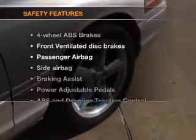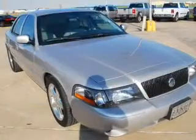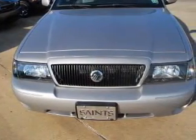If safety is a high priority, rest assured knowing that these top safety components are included. Front ventilated disc brakes, passenger airbag, side airbag, traction control, independent suspension. Call today to schedule a test drive.